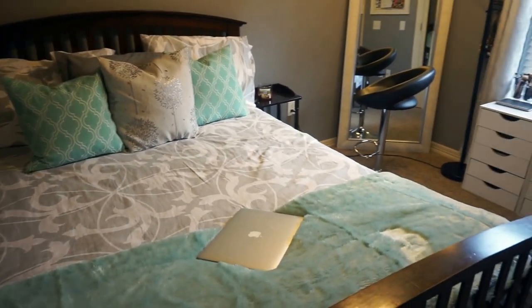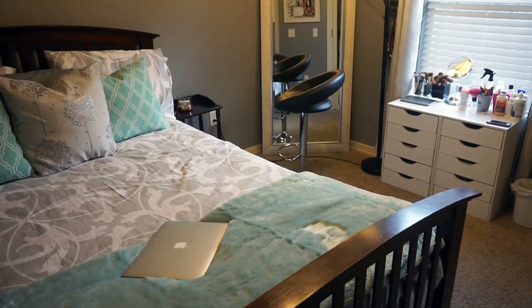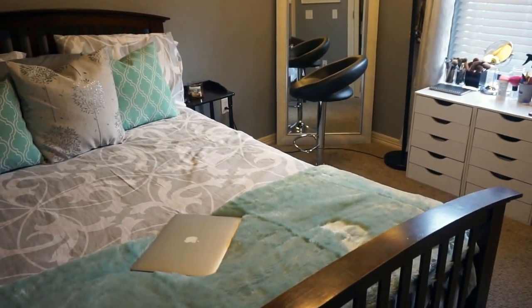Hey guys, so today I'm going to be doing my bedroom tour and I'm basically going to be showing you around my room and telling you where I purchased my products and where you can find them.